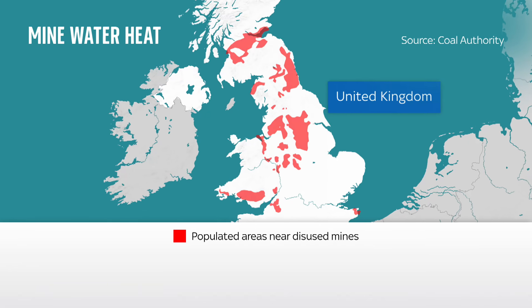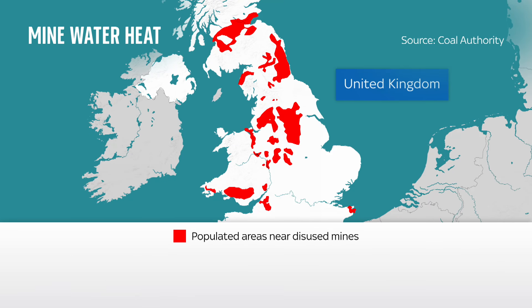There are over 6 million homes above abandoned coal mines, and while they can't say exactly how many could benefit, it's something local authorities across the country are looking at as an option.